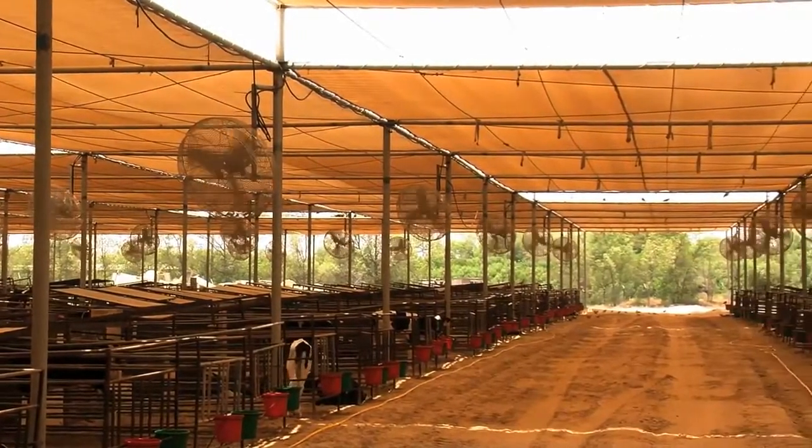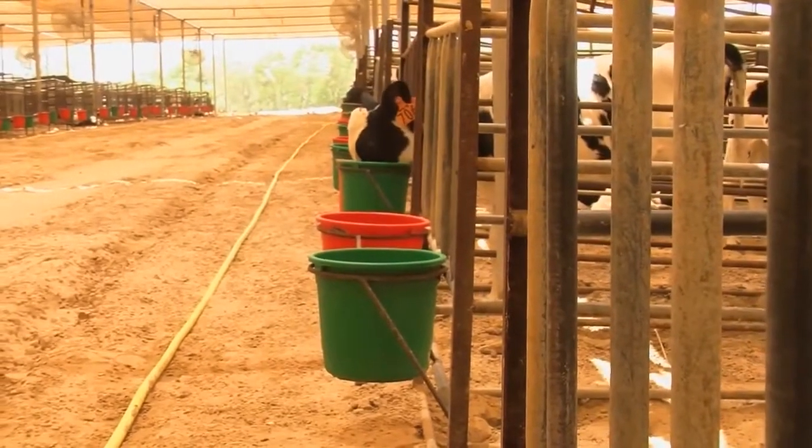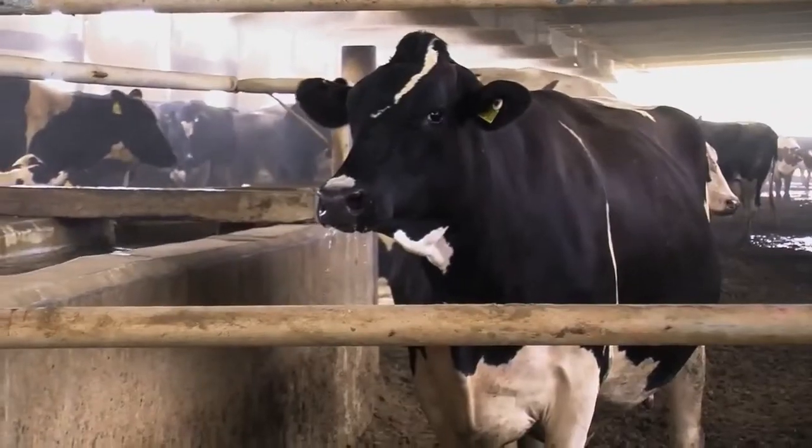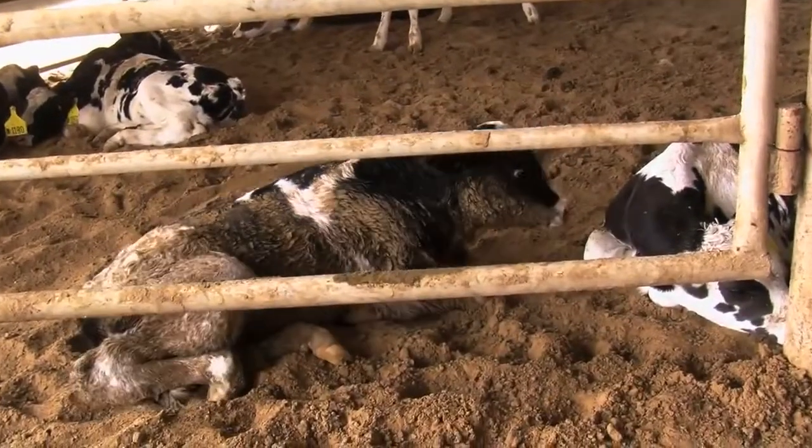We are here now in the calf house. The calf house is basically the house of the baby calves or the new births. We keep them with the mother one day — by mother I mean the colostrum — to get immunity, and then after that they all come here whether they were males or females.